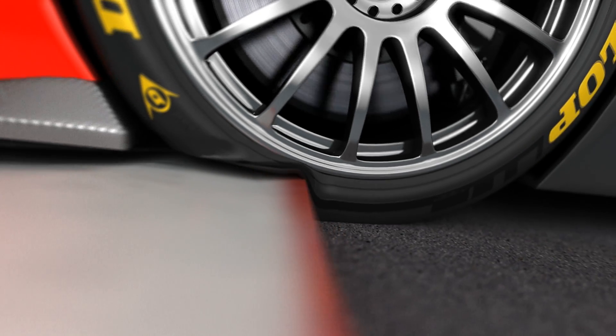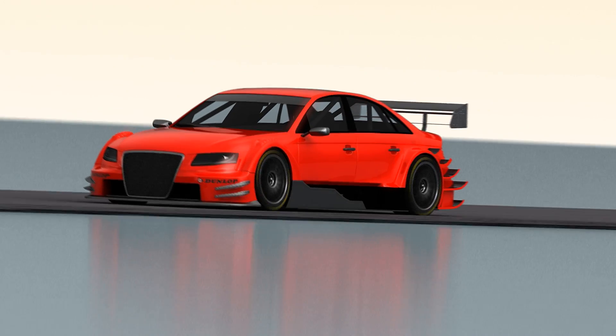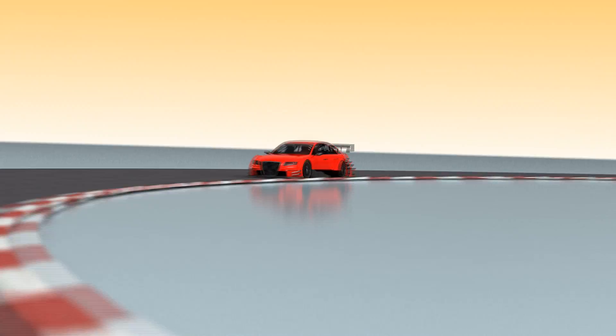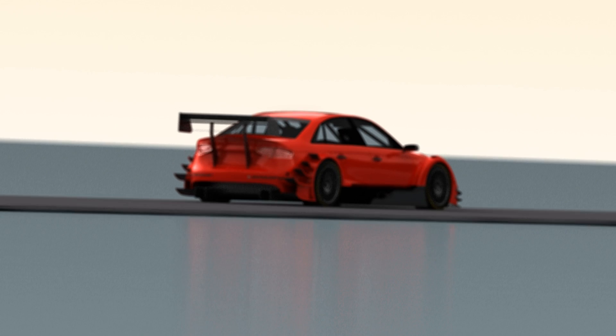The tire also has to protect the wheel rim — it mustn't get damaged even by major bumps. The demands made of tires are high. Optimum tire performance allows driver and car to always maintain their place in the toughest of races, even under extreme conditions.